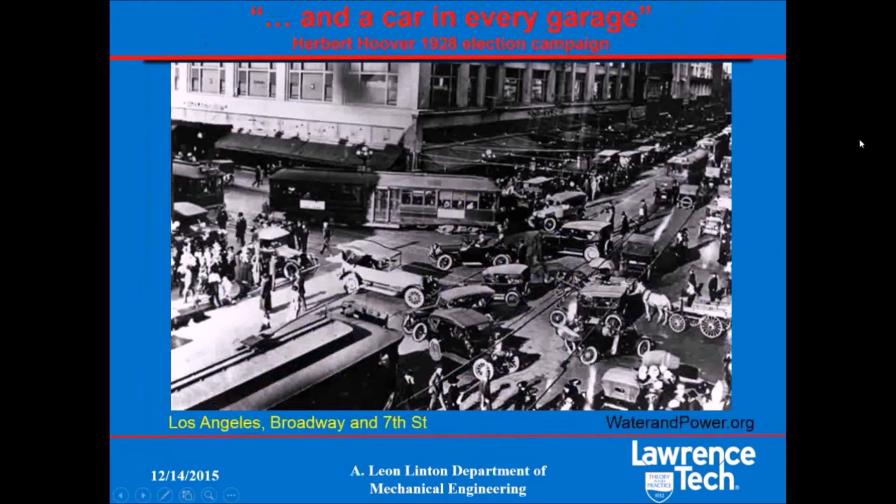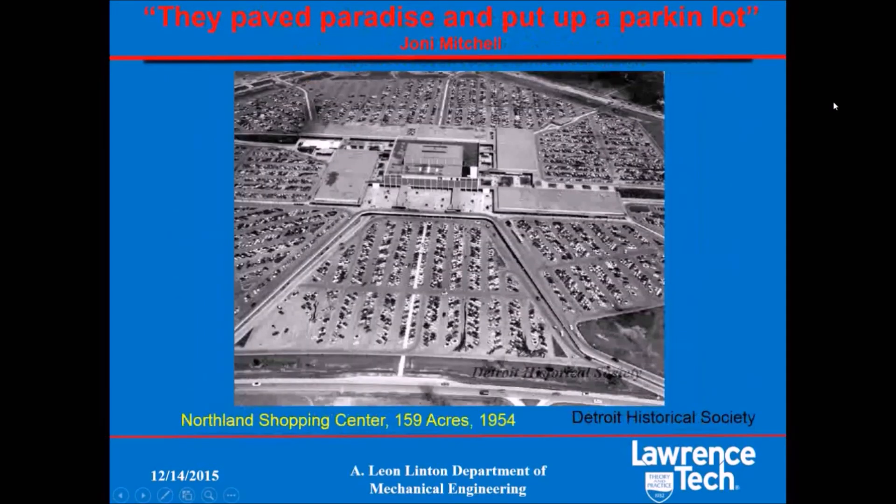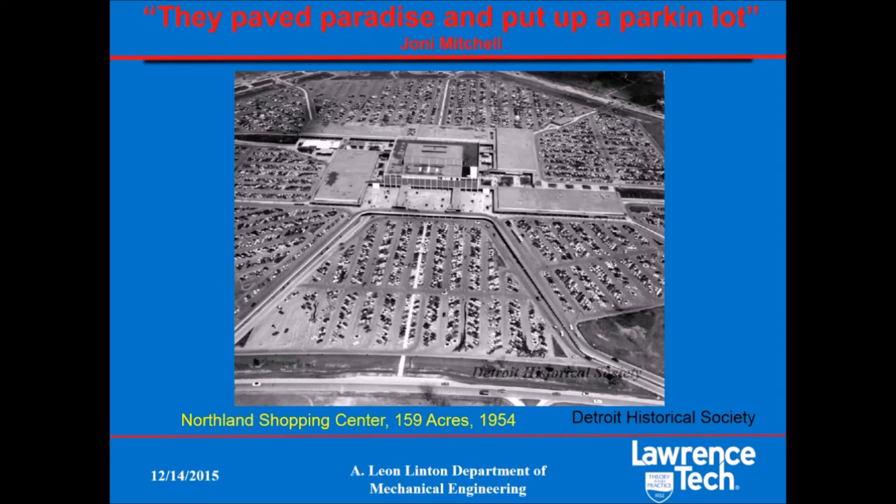But when the automobile became common, things changed. We started using cars to get around, and cities became inconvenient places to drive and store your automobile. So we invented the suburban shopping mall and suburban housing developments. Many of us abandoned our cities for places where it was easier to drive and store our cars. The decline in population in cities led to blight and decay, and in the case of Detroit, even bankruptcy. Other large cities such as Chicago did better because they maintained investment in public transportation, while the city of Detroit bet on the automobile and lost.